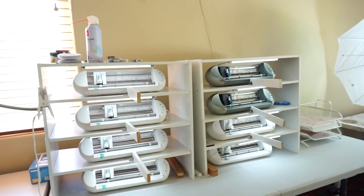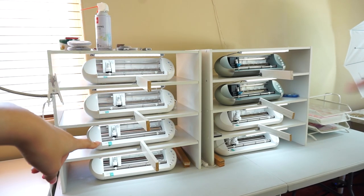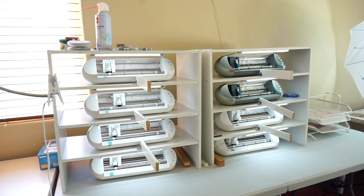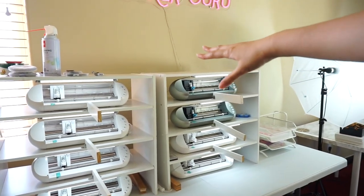Moving on to the next part, we have our cutting station. We have eight Silhouette Portraits — six are the Portrait 2s and the two over here are the original Portrait 1s. We're able to run all eight at the same time unless one of them is acting up, but usually we can get all of them running together. We also have our neon sign up here that just says 'Sticker Guru' — we had it custom made.